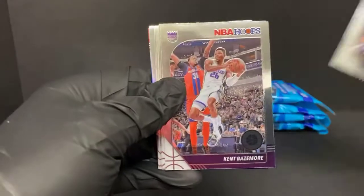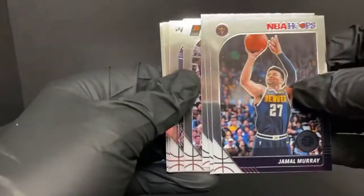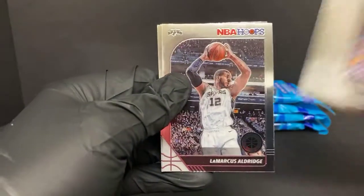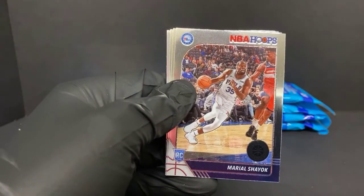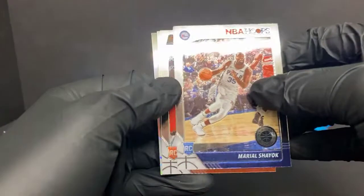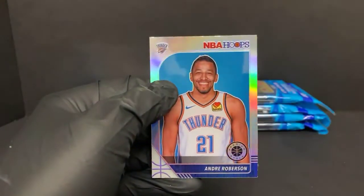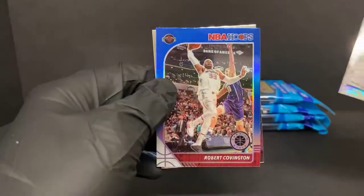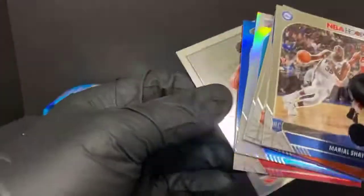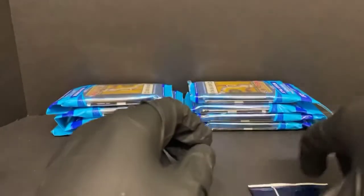Jamal Murray, Kent Bazemore, Draymond Green, Kelly O'Bray Jr., D. Rose, LaMarcus Aldridge — he had his debut today for the Nets. Mariel Shayok rookie for the Sixers, another Cameron Johnson, Justin James. Got an Andre Roberson silver, a blue Robert Covington for the Rockets, and DeMar DeRozan NBA City for the Spurs. Not great cards there on our parallel cards.